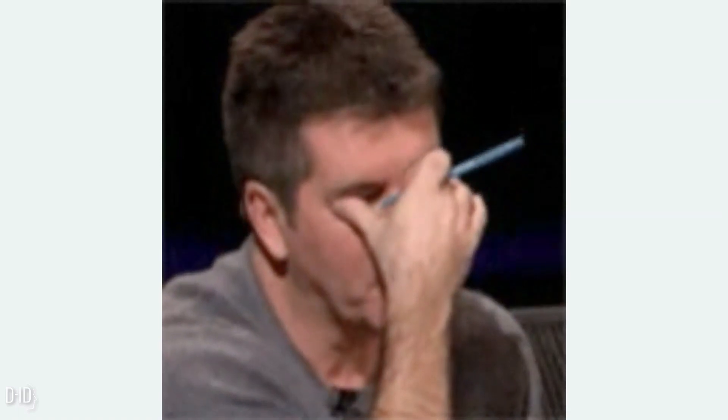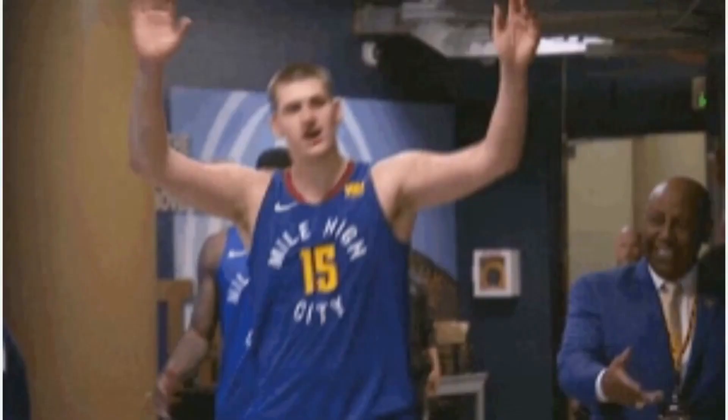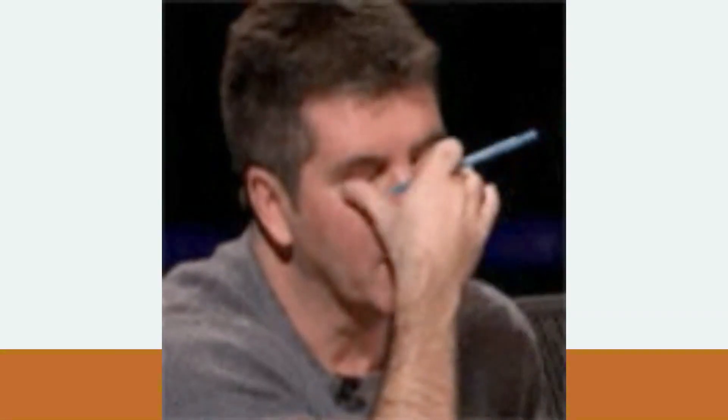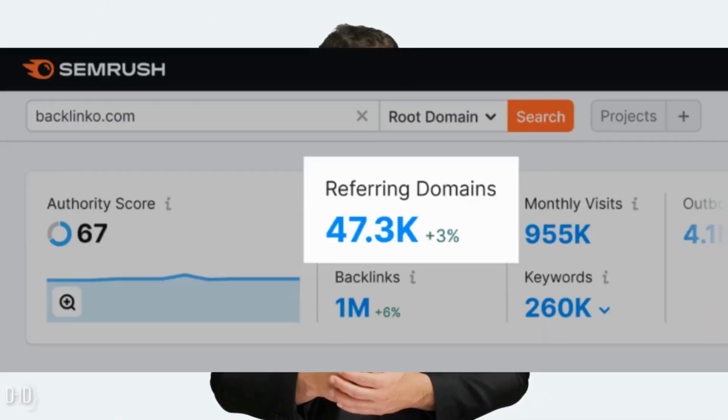The big problem with link building: scale. Outreach-based strategies like the skyscraper technique still work great when done right. But there's one big problem with most link building strategies — they don't scale. And if you're in a competitive niche, you need to do link building at scale.